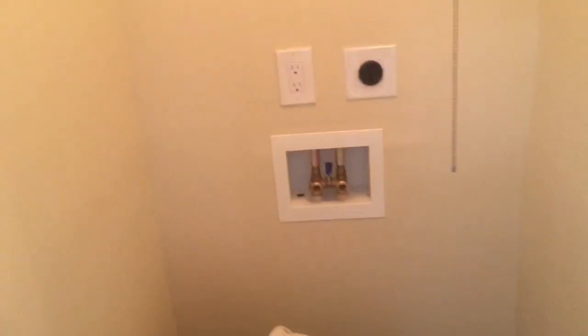It has a laundry room right here, stackable washer and dryer with water and electric hookups. That's the laundry room.